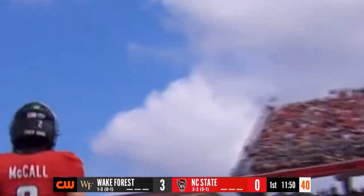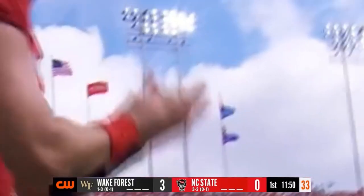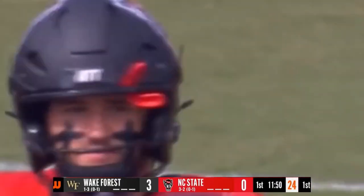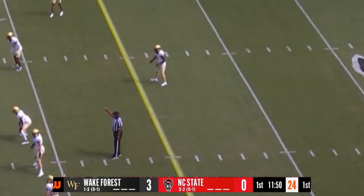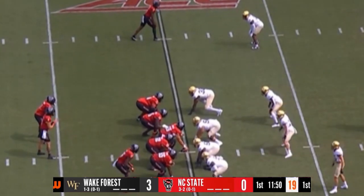Through the back of the end zone and out trots, for the first time in three weeks, Grayson McCall — 23 years young in his sixth year of college football, spent five years in Coastal Carolina, three-time Sunbelt Conference Player of the Year. Last year he got hurt, only played in seven games, had some head injuries, and again this year suffered a concussion three weeks ago against Louisiana Tech. When he's healthy, he's a good one — one of the biggest gets in the transfer portal this spring.